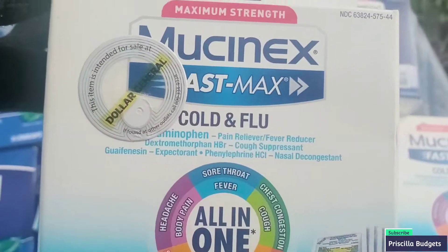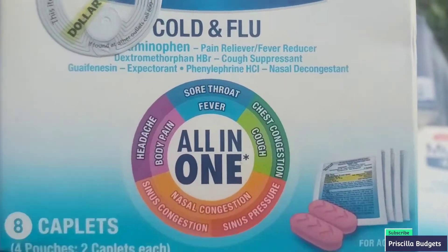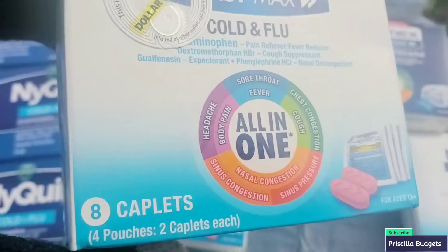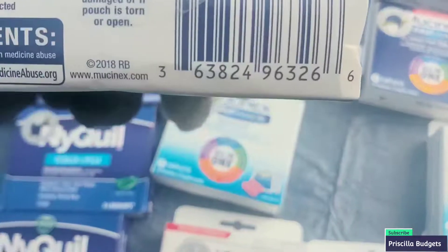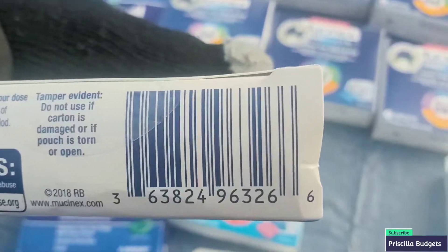We also have the Mucinex Maximum Strength Fast Max Cold and Flu, and it does all of that stuff all in one as well. It has eight capsules — four pouches and two capsules in each pouch. Make sure to check your expiration dates as well. Here goes this barcode right here. I will put the UPC for everything down below.